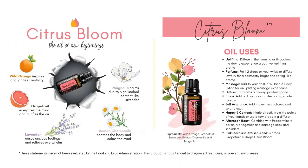Let me give you some ideas. We talked about the oils that are in there — wild orange, grapefruit, lavender, magnolia, and Roman chamomile — and you can see how these oils blend together and help you feel a sense of calm and peace within this blend. Citrus Bloom is called the oil of new beginnings, and as we come into springtime, what a better way to help us go through that season than diffusing this oil.